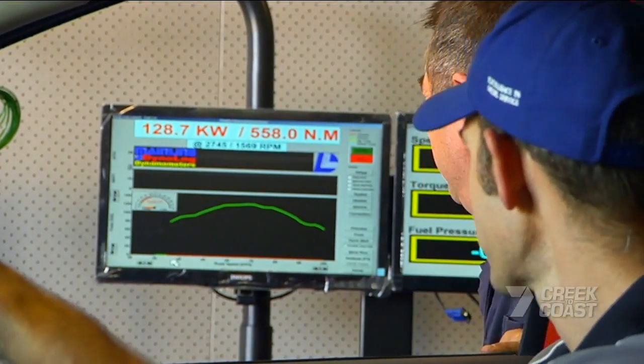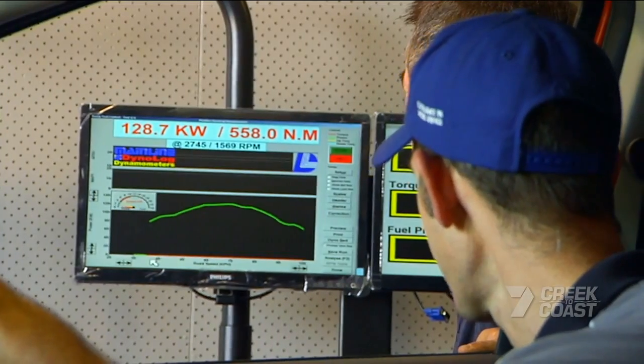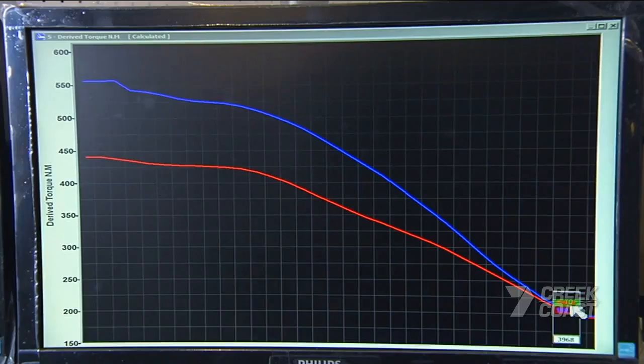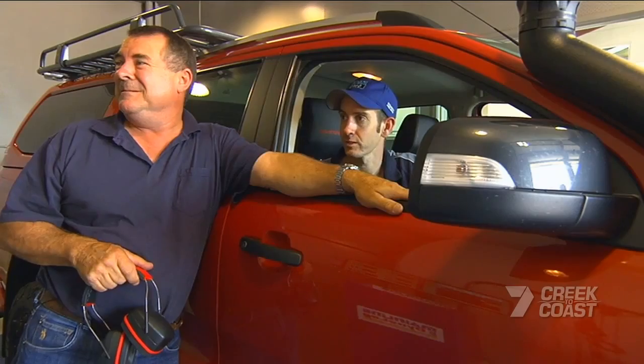We've got the torque coming in at such a low RPM now — 1,570 RPM. We've gone from about 436 newton metres of torque up to 558. That's huge — around 28%. That's near 30%. Unbelievable. Exactly, that's fantastic.